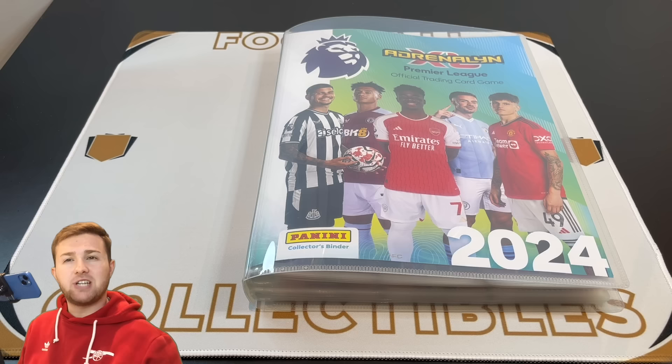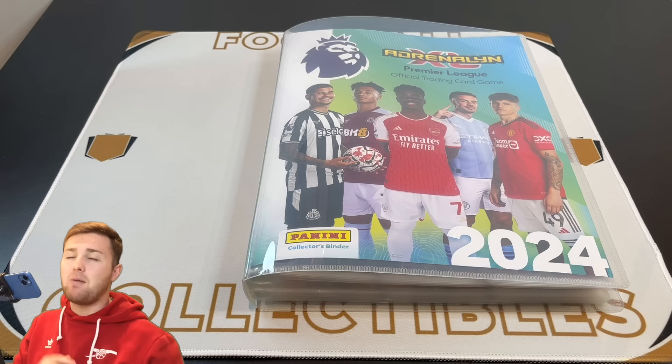Hello everyone, Toby here. Welcome back to the Football Collectibles channel and we are back once again with another Panini Adrenaline XL Premier League 2024 binder update. Today we're going to be showing you how we got on since we last gave you a binder update. I know you guys love a binder update and love to see how my collection is going, so let's show you what progress we've made since you last saw the album.